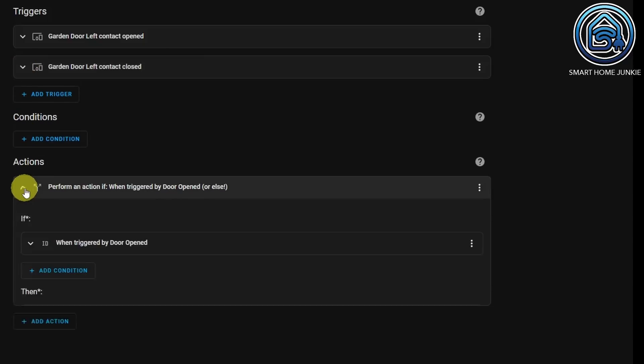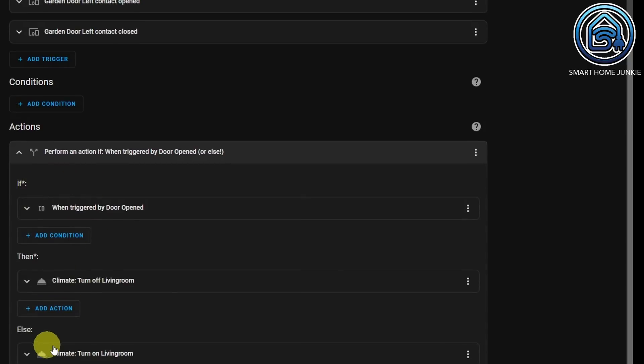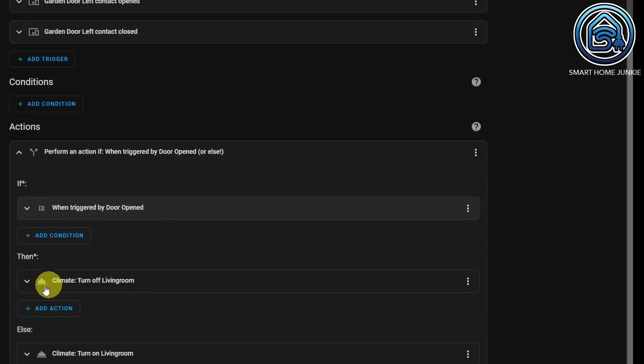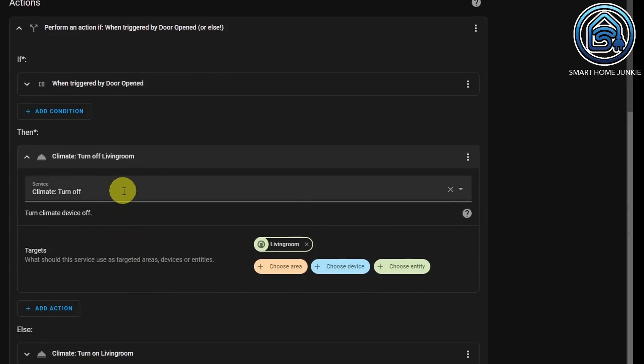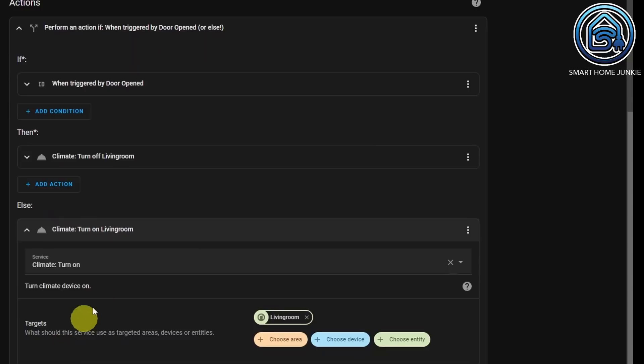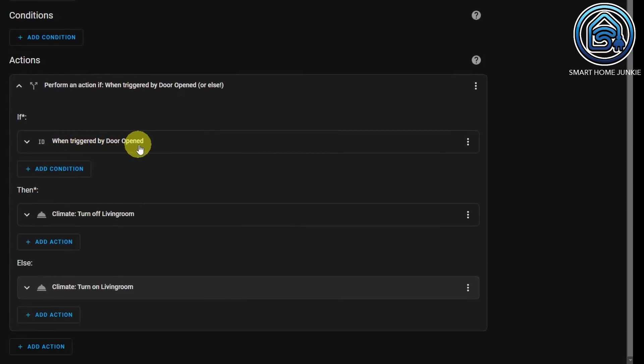Now we go to the actions. I used an if-then action. In the if, I'm checking if the trigger ID is 'door opened', then climate turn off living room — calling the service climate turn off with the entity living room. Else, we want to turn on the living room again, using service climate turn on with entity living room. So: if the trigger is door opened, then turn off the climate; else turn on the climate. You can also choose to turn down the temperature instead of turning off the heater.